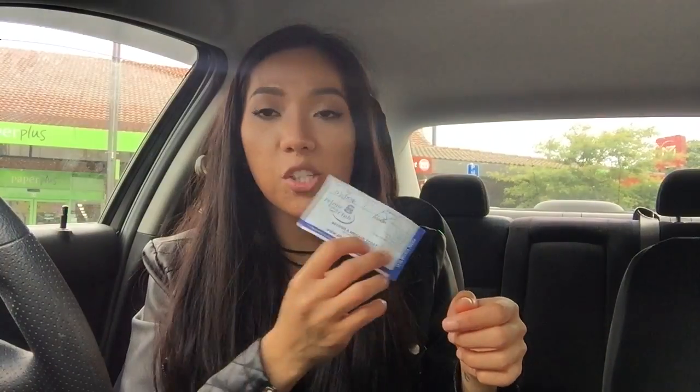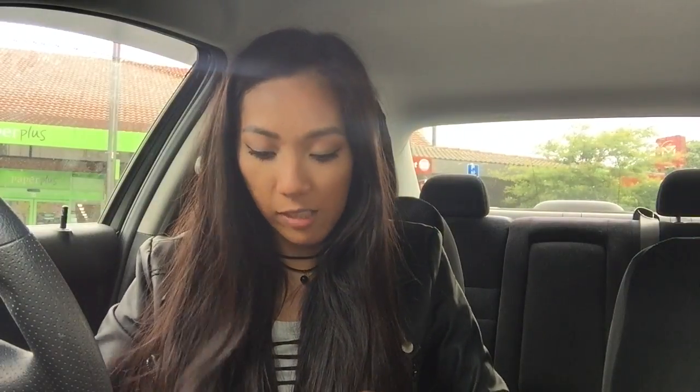I found a bar tab ticket from Petone Working Men's Club. Funny story — we went there for my boyfriend's grandma's birthday. It's like a buffet, bar-type place. We went to celebrate her birthday with the family.